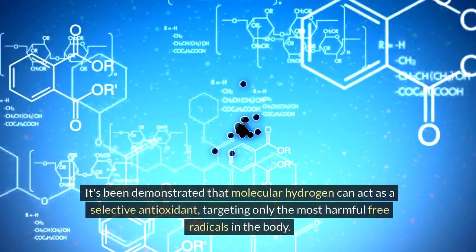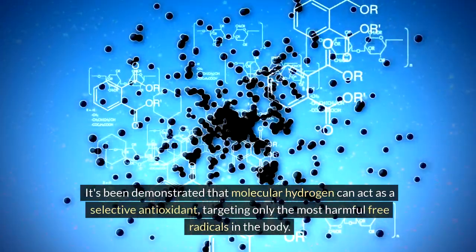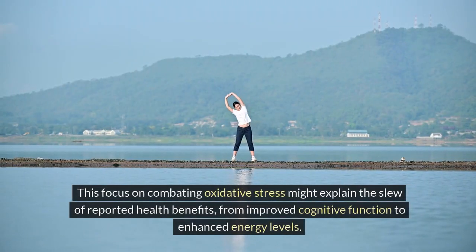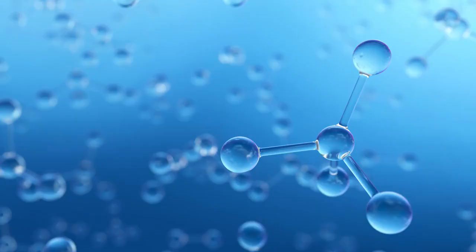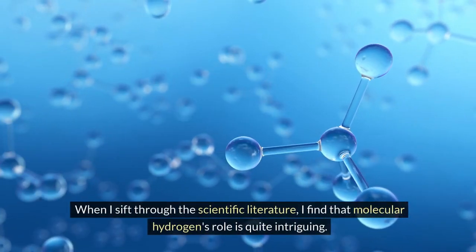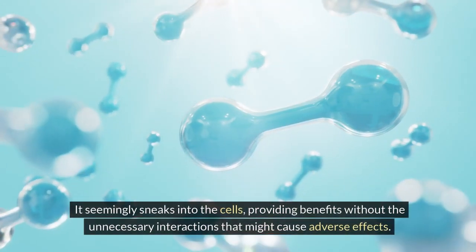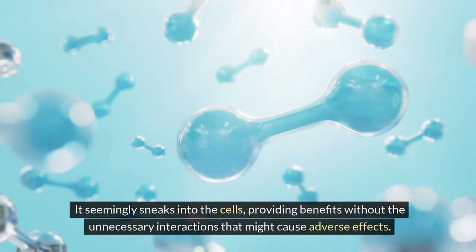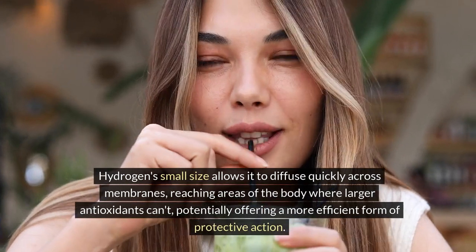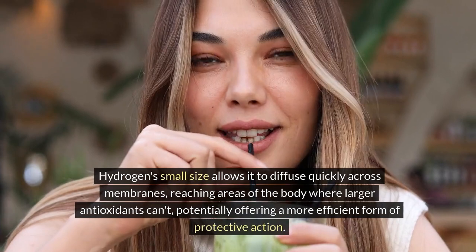Numerous studies have delved into the potential health implications of hydrogen-rich water. It's been demonstrated that molecular hydrogen can act as a selective antioxidant, targeting only the most harmful free radicals in the body. This focus on combating oxidative stress might explain the slew of reported health benefits, from improved cognitive function to enhanced energy levels. Molecular hydrogen seemingly sneaks into the cells, providing benefits without unnecessary interactions that might cause adverse effects. Hydrogen's small size allows it to diffuse quickly across membranes, reaching areas where larger antioxidants can't.